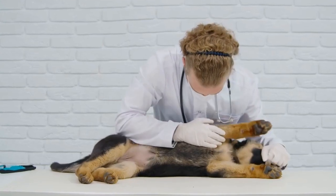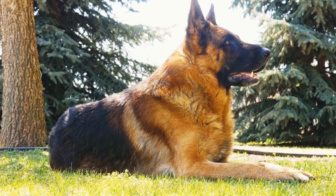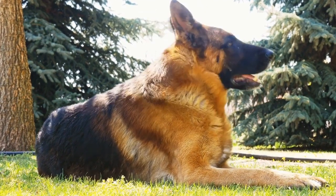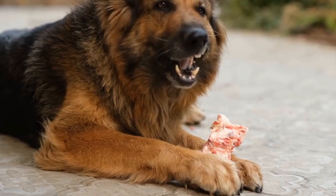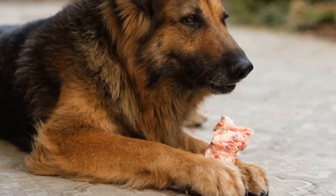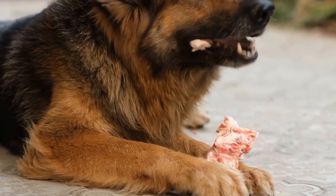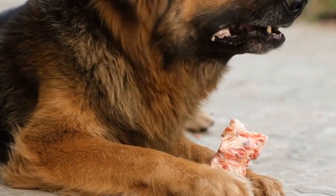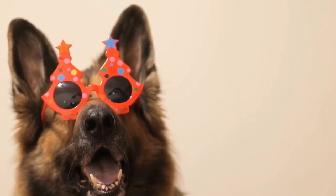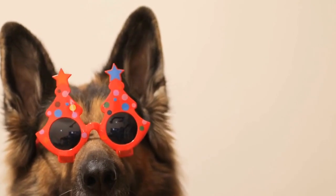Exercise and Care: Both German Shepherds and Alaskan Malamutes require regular exercise to maintain their physical and mental well-being. German Shepherds have high energy levels and need daily exercise and mental stimulation to prevent boredom and destructive behavior. Long walks, vigorous play sessions, and training activities are essential for this breed.